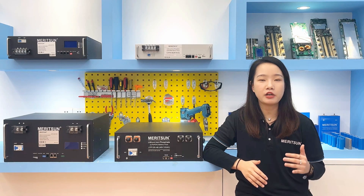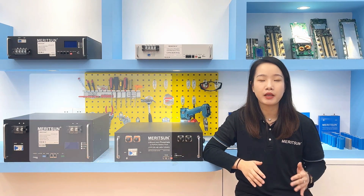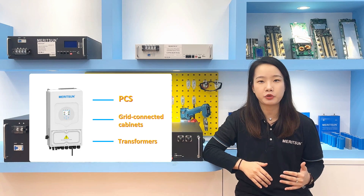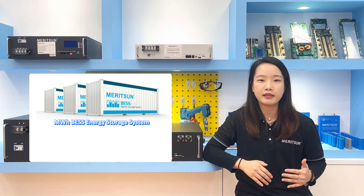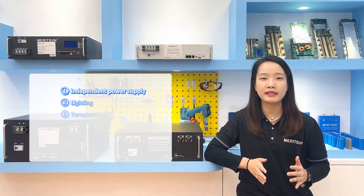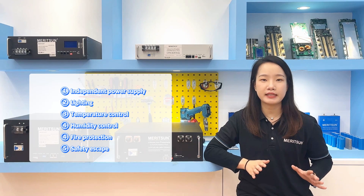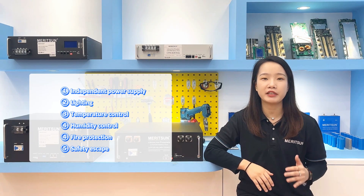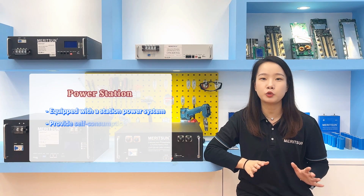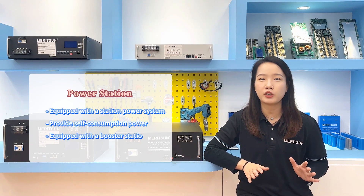The PCS system of the energy storage power station is always built independently of the battery system. The inverter boost unit includes the PCS, grid connection cabinets, transformer, etc. The containers integrate the battery cabinets, conference cabinets, and monitoring equipment, etc. It has independent systems for lighting, temperature control, humidity control, fire protection, safety escape, and other automatic control and safety guarantee units. The power station also needs to be equipped with the station power system to provide self-consumption power to the energy storage unit, and equipped with a boost cabinet to access the grid connection.